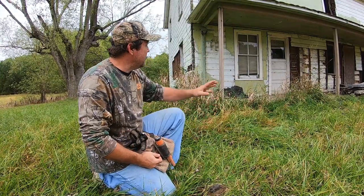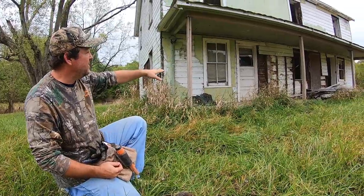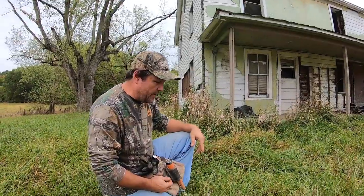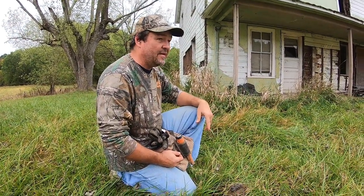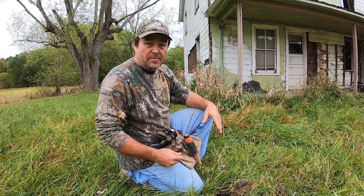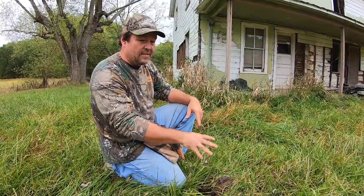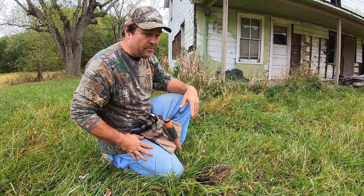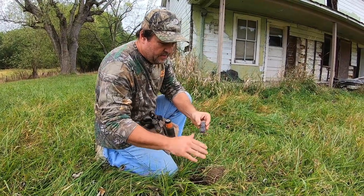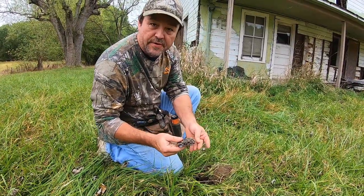We're at an old 1890s house — you can see the wall and how it's put together. Pretty cool place. I don't think it's ever been detected. We are getting so many signals it's hard to keep up with them. We've been trying to dig so many holes and come back. The grass is kind of high making it a little tough, but we're still getting good signals. Pretty cool find here — must have been a home with some little kids.